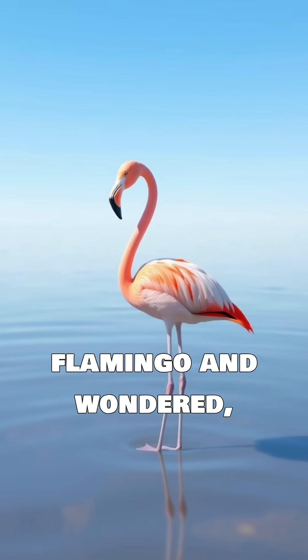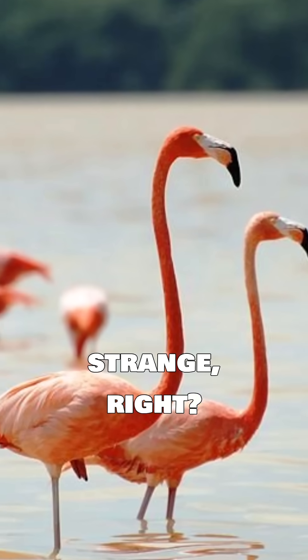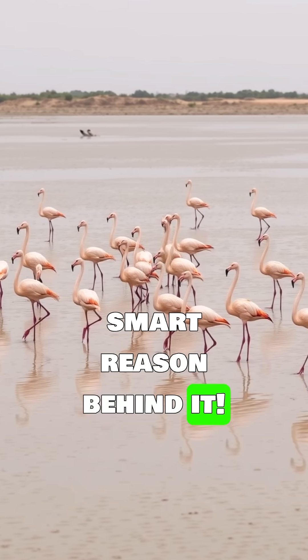Have you ever looked at a flamingo and wondered, why are they standing on just one leg? It looks pretty strange, right? Well, it turns out there's a really smart reason behind it.